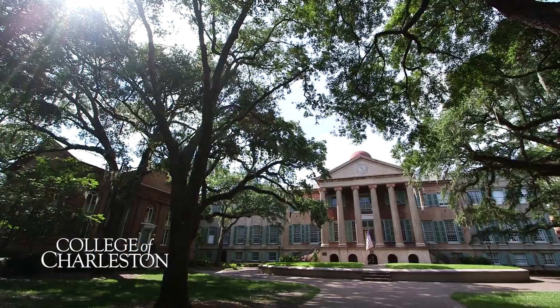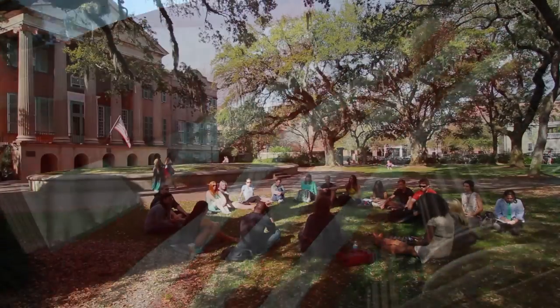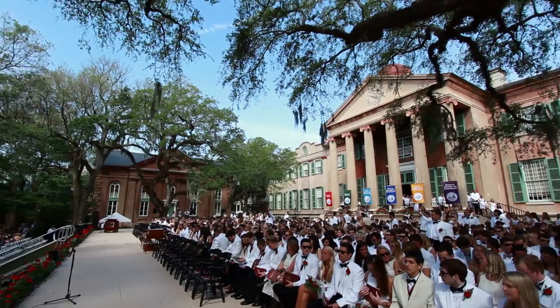Randolph Hall — it's iconic, and everything has grown out from that central point. All our focus groups that we did — staff, students, faculty, and alumni — everybody said Randolph Hall.